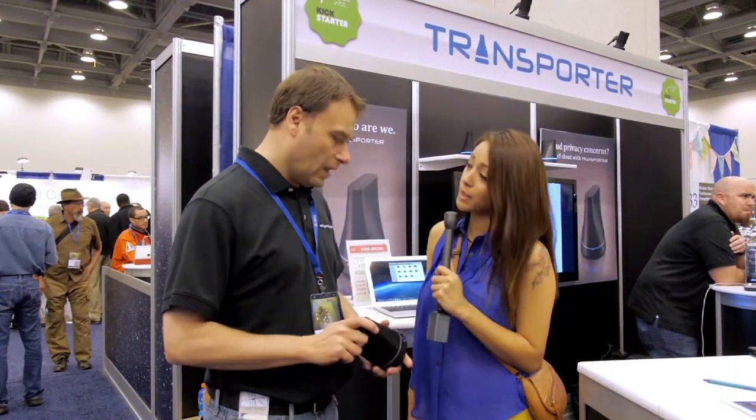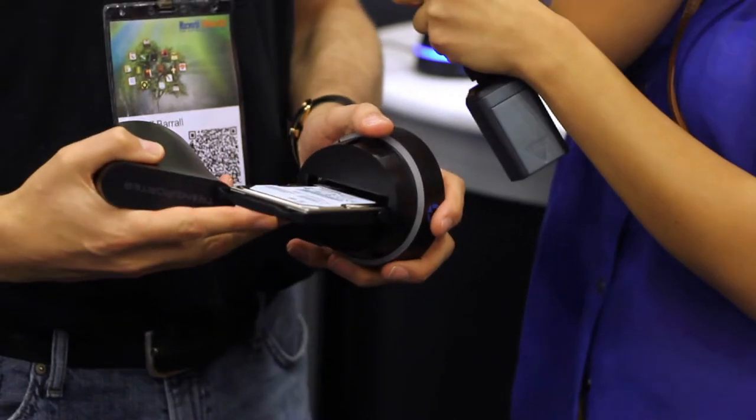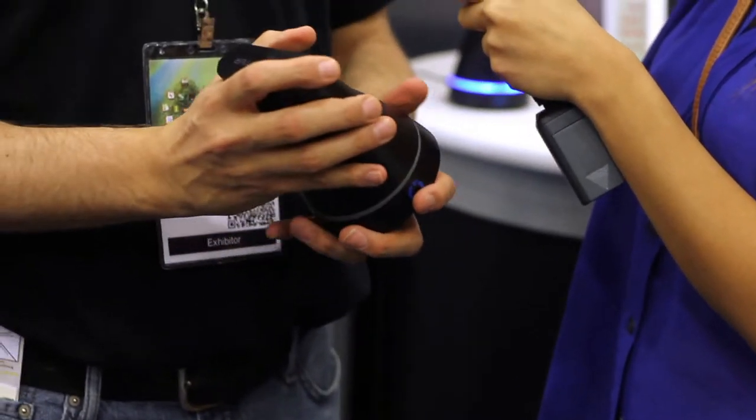How much do these go for? The Transporter normally is $199 without a hard drive — you can just fit your own hard drive in, whichever size you like — or you can buy it from us for $299 with a 1TB hard drive. So it's up to you, you can get it either way.